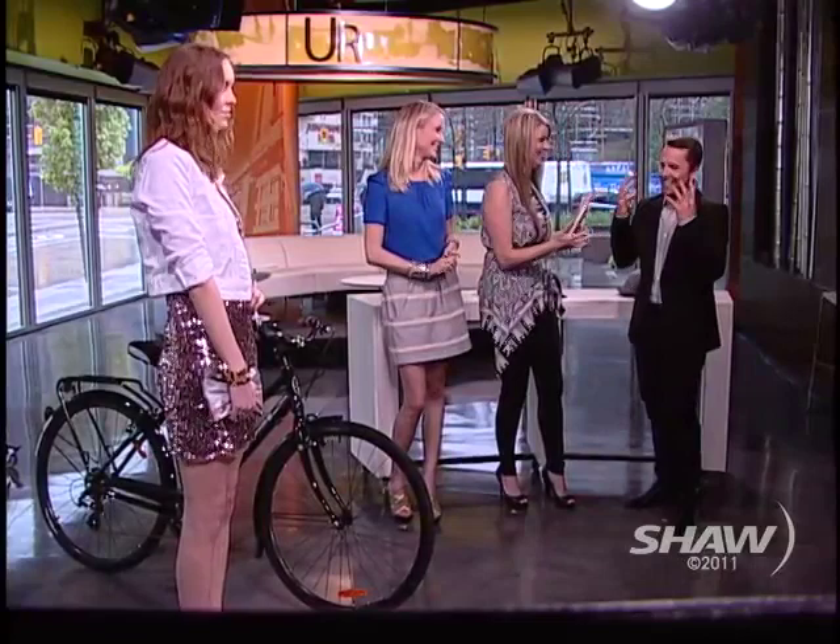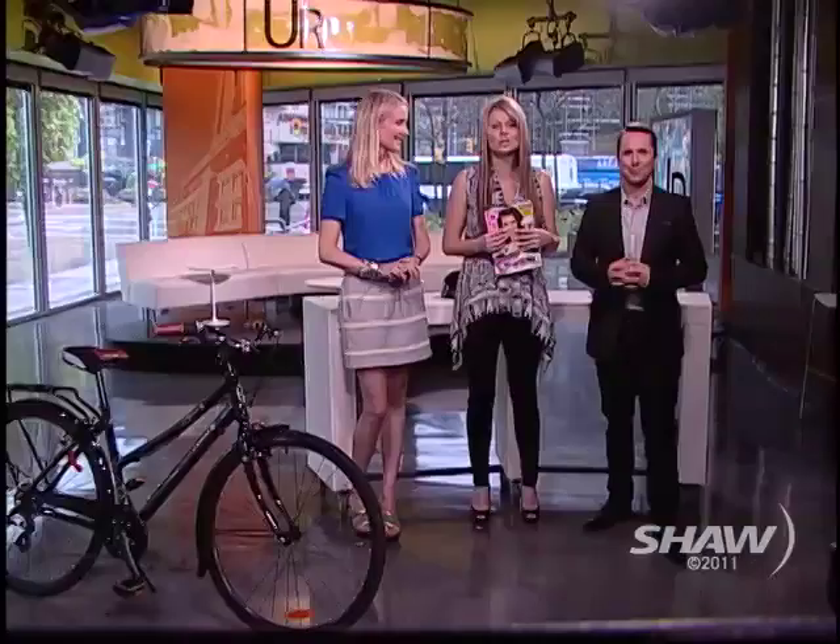Liev, thank you so much. Of course, you can pick up Lulu Magazine and go to their website to find all the great fashion deals that we're talking about. We also wanted to thank Opus Bikes for their super stylish bikes today — you can go to their website to find out more. We're going to take a break.